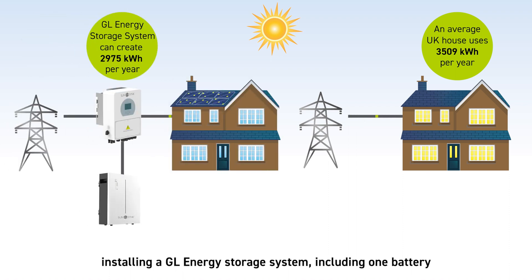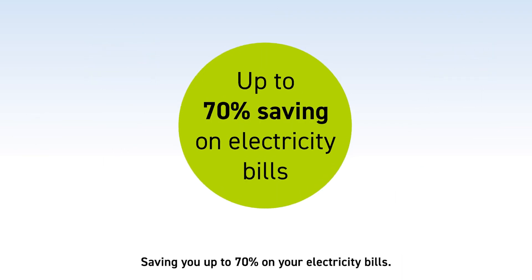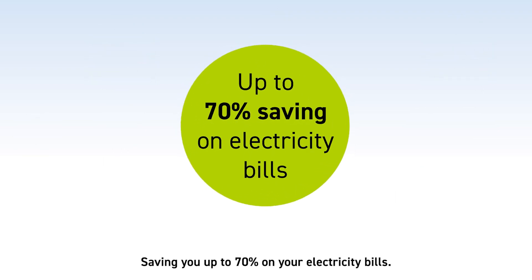Installing a GL energy storage system, including one battery with 3.5 kW peak of solar on your home, can create 2,975 kWh per year, saving you up to 70% on your electricity bills.